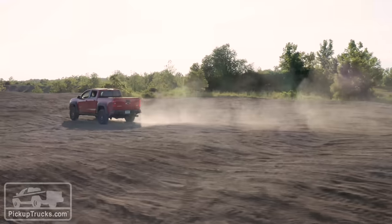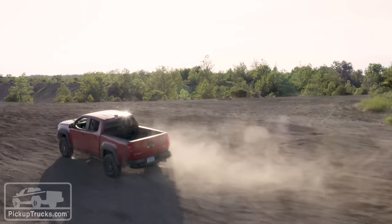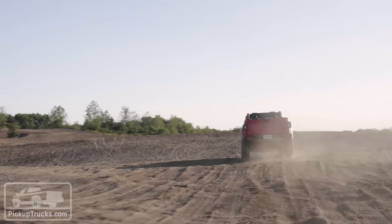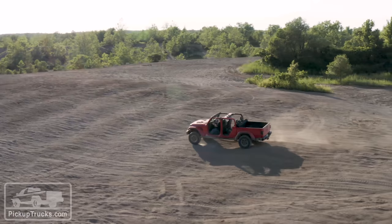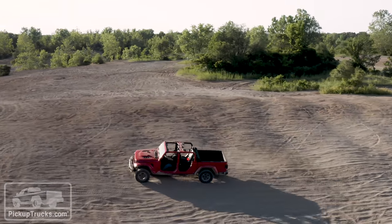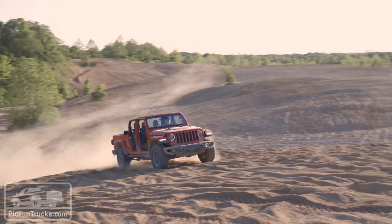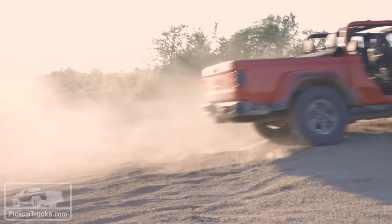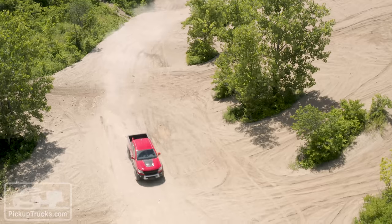Those Multimatic shocks are kind of made for desert-style running. The Colorado likes to jump, and it comes down relatively softly. The Gladiator jumps too — you just don't want to come down. I went out first in the Colorado ZR2, jumping all over the place catching air, and it landed softly. Then I got in the Gladiator and it bottomed out twice. The Gladiator's suspension has great travel and pays dividends in other areas, but out in the berms and sand it wasn't quite as advantageous.